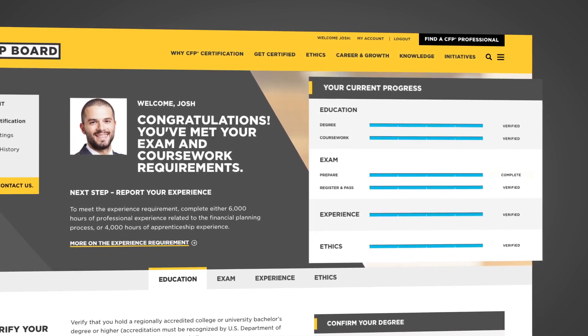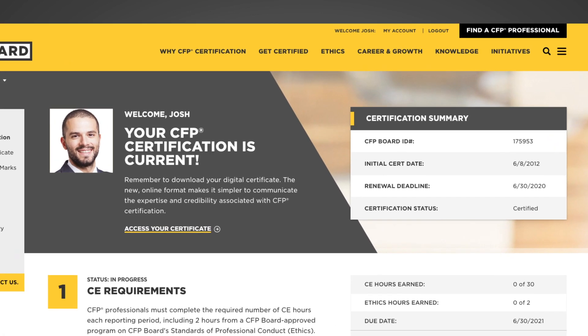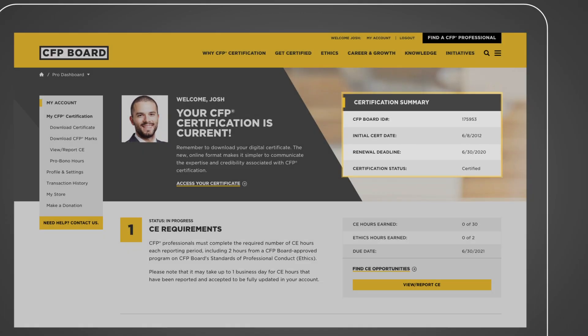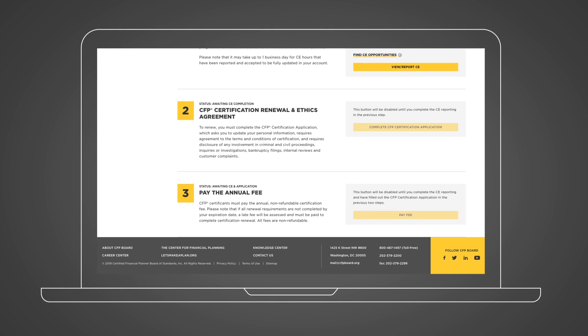Once you're certified, your dashboard will automatically change to your CFP professional account. With this, you can quickly view a summary of your CFP certification credentials and find all the other important resources that you need to maintain your certification in the same easy interface designed to keep you moving forward.